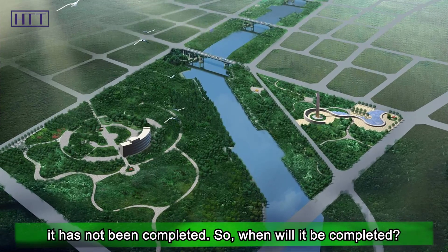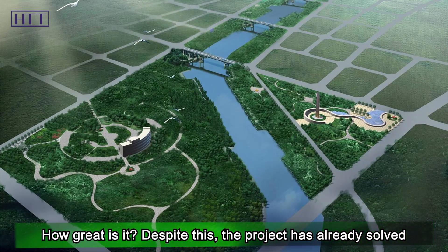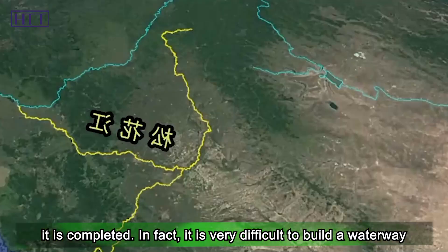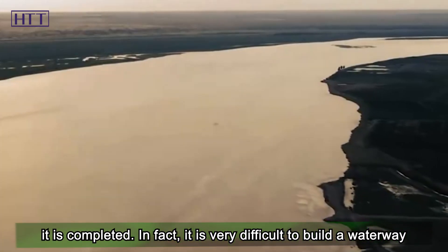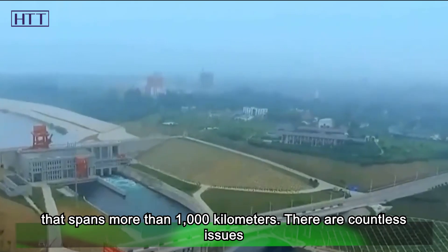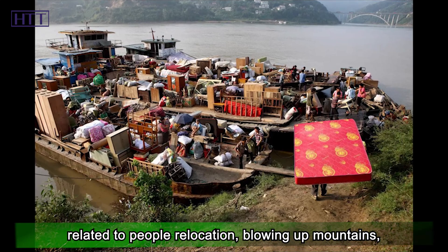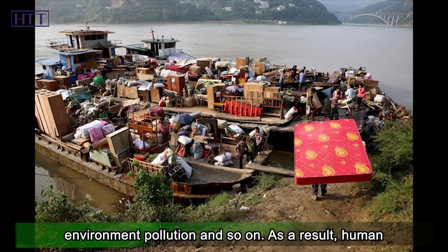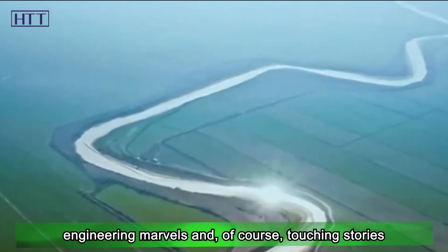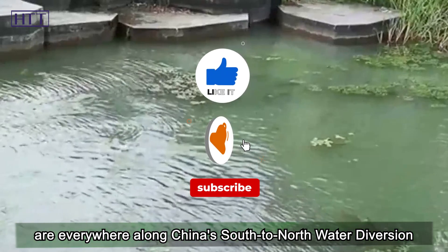When will it be completed? How great is it? The project has already solved the water problem of hundreds of millions of people before it is completed. It is very difficult to build a waterway that spans more than 1,000 kilometers. There are countless issues related to people relocation, blowing up mountains, environment pollution, and so on. Human engineering marvels and touching stories are everywhere along China's south-to-north water diversion project.